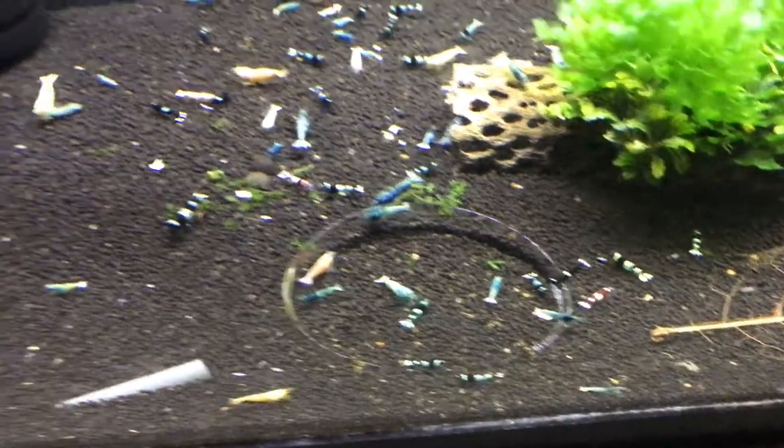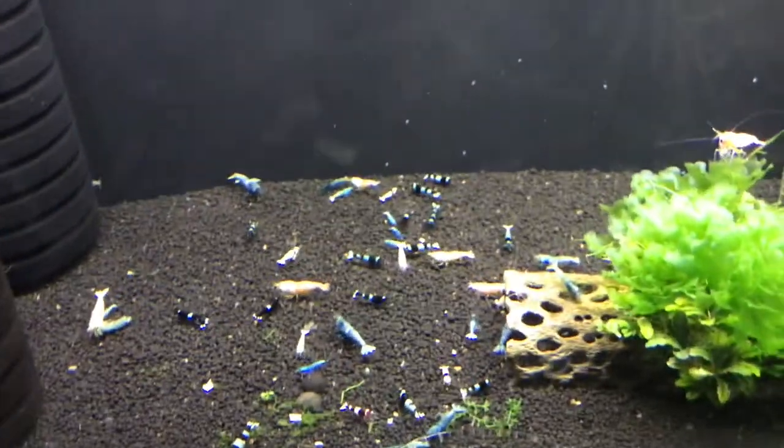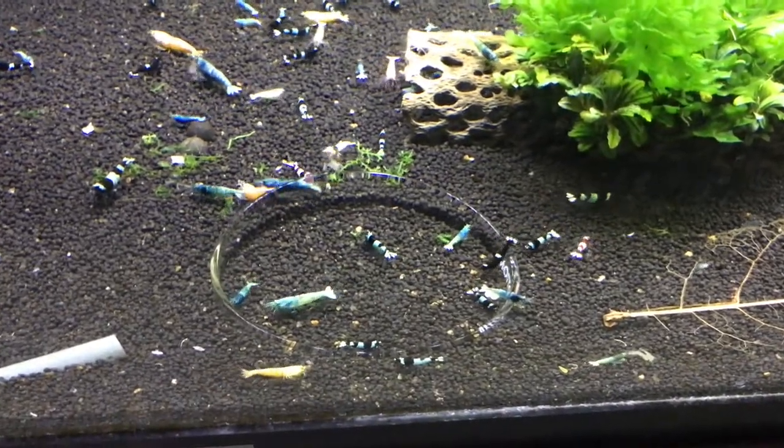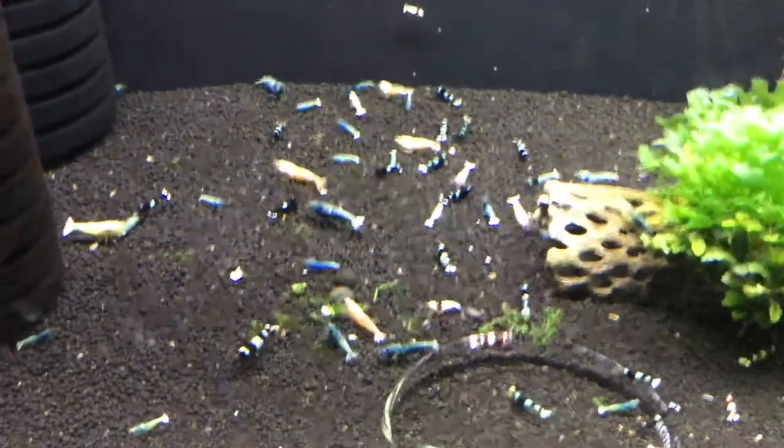Hey YouTube, it's Brian and I'm coming at you with a shrimp update for September of 2017. I thought I would take you through all the tanks and show you what I've got going on.